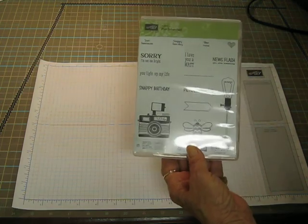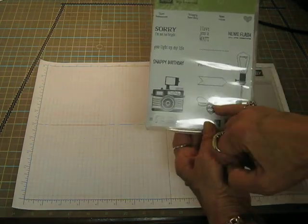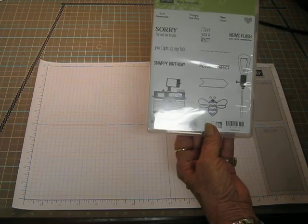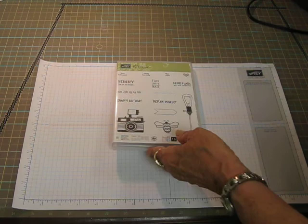Look at this so cute, pun intended, stamp set. Got the light bulb, the bead, the camera, the snappy birthday, I love you, Watt — W-A-T-T — newsflash, you are awesome. It is so cute.